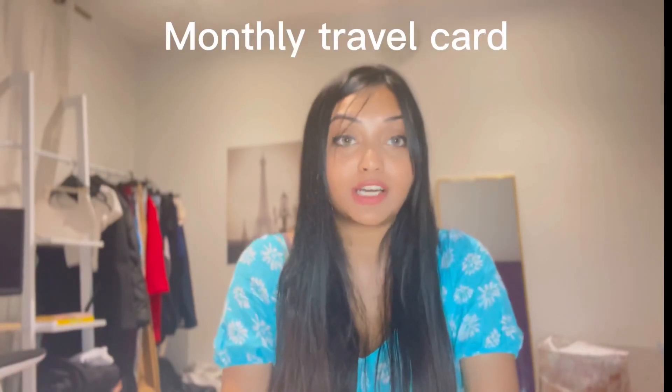Number four: when you come as a student in the UK, you will see that travel is very expensive. If you are spending money like 100 pounds or over 100 pounds, there's a solution — you can get a monthly travel card which is only for students, it's around 87 pounds.